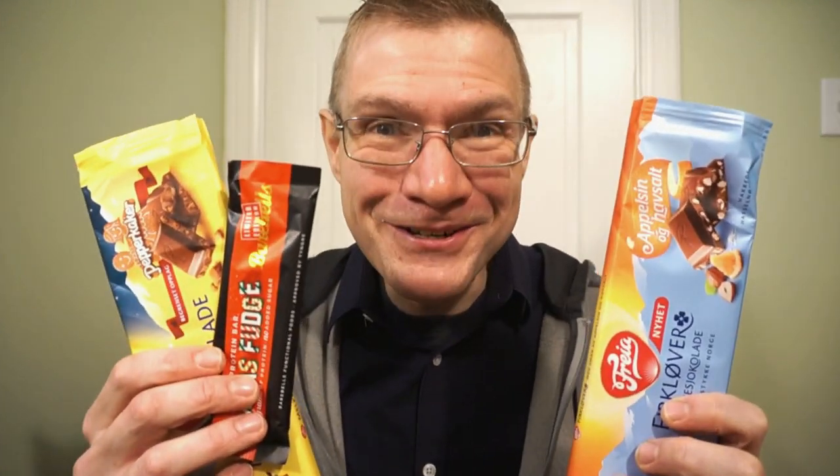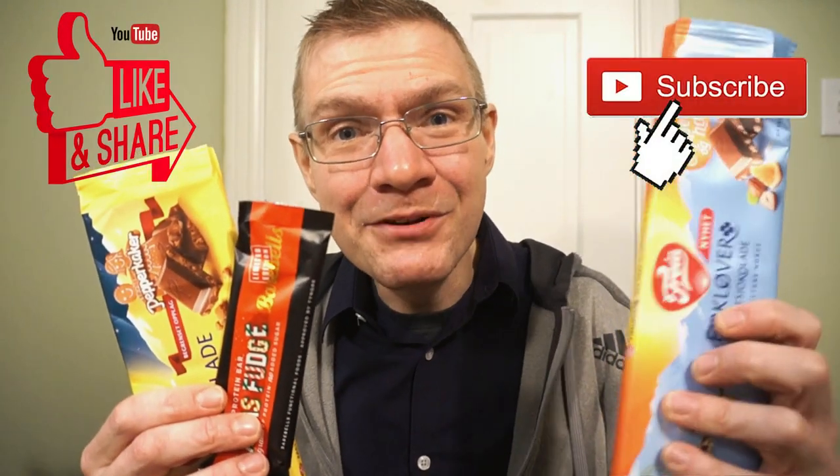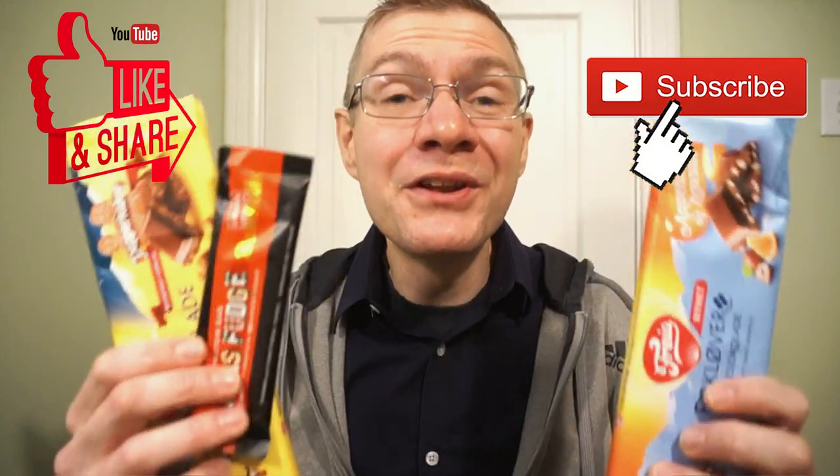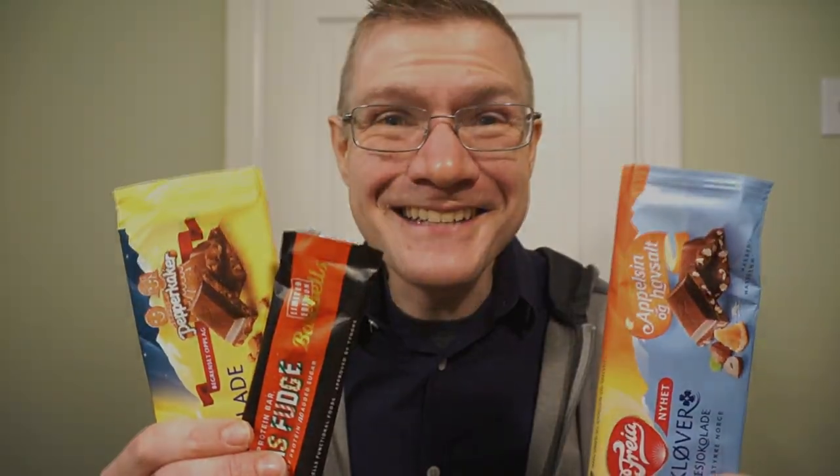So there we go — a quick look at the three products that Kristen sent me all the way from Norway. Kristen, thank you so much for the Christmas gifts and the hat — all of it will definitely get good use. It's been a quick look at the Bear Bells Christmas Fudge limited edition protein bar, and two Freya bars: the milk chocolate gingerbread and the milk chocolate orange hazelnut. Another quick round of reviews, another box opening. Thank you again, Kristen — see you guys next time.